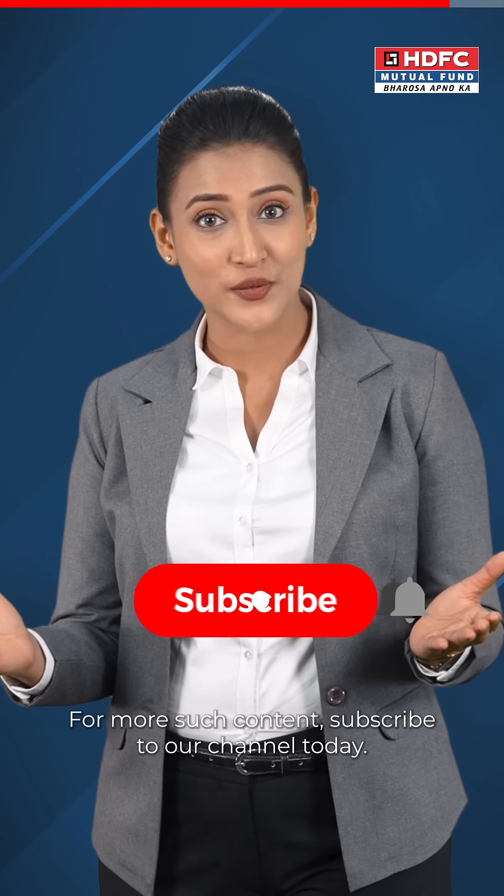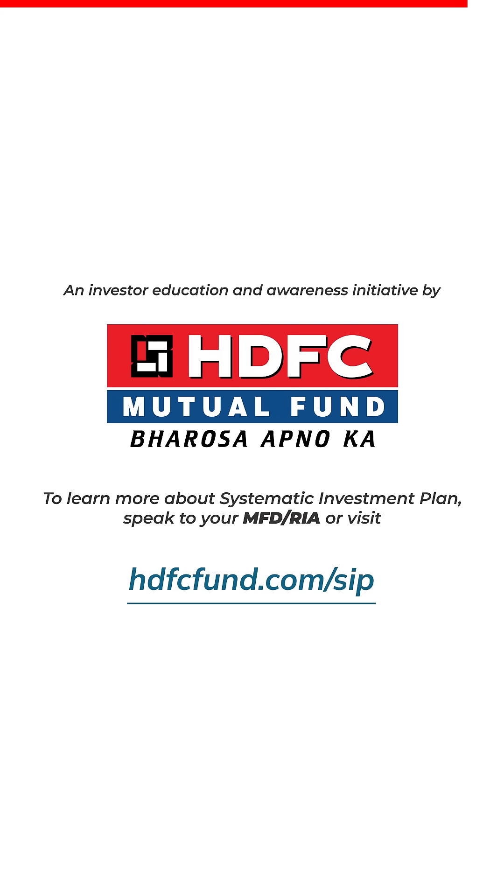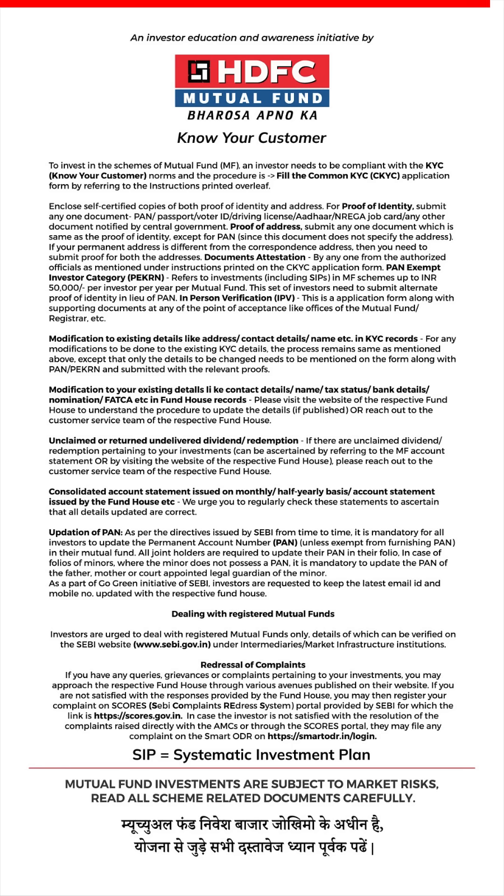For more such content, subscribe to our channel today. An investor education and awareness initiative by HDFC Mutual Fund. Mutual fund investments are subject to market risks. Read all scheme related documents carefully.